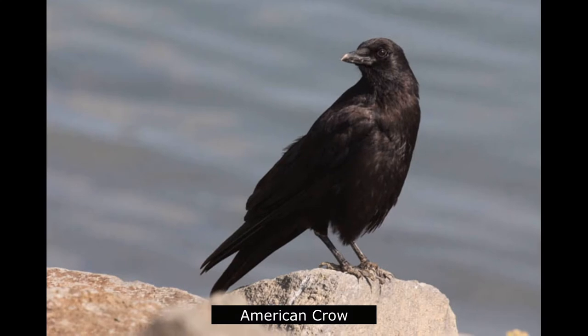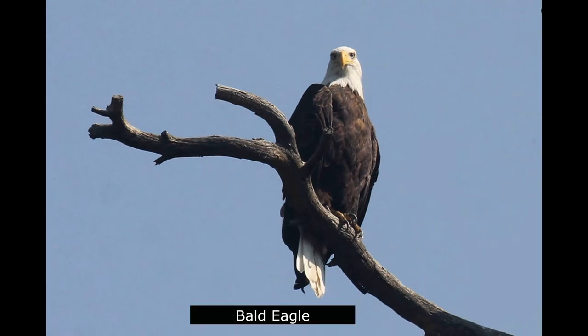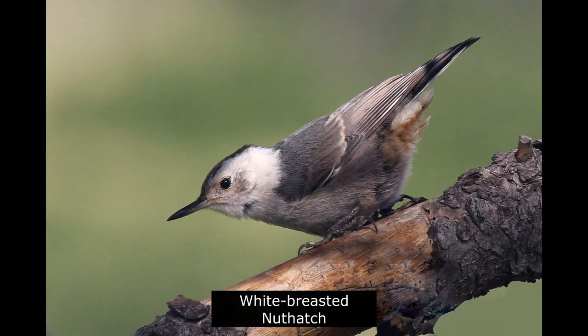Other birds along the Lake Maloya trail include American crow, bald eagle, and white-breasted nuthatch.